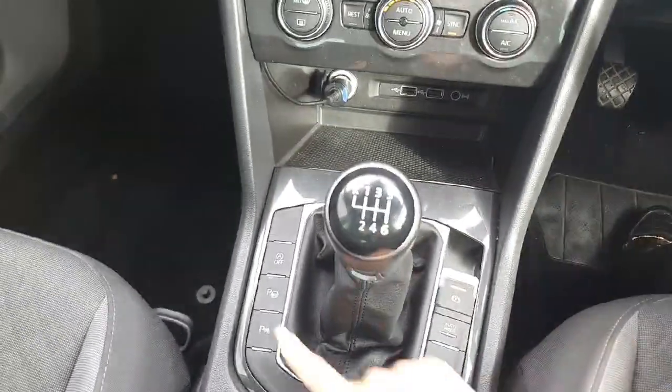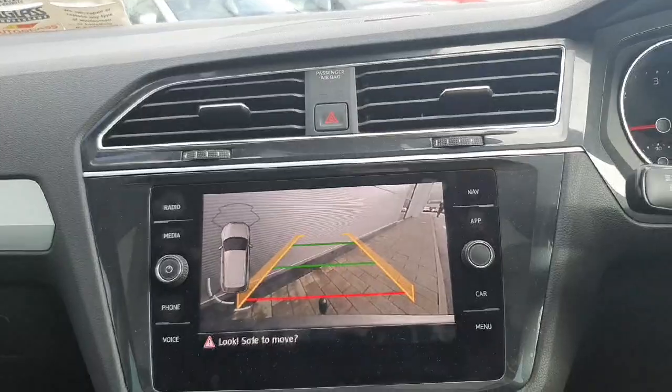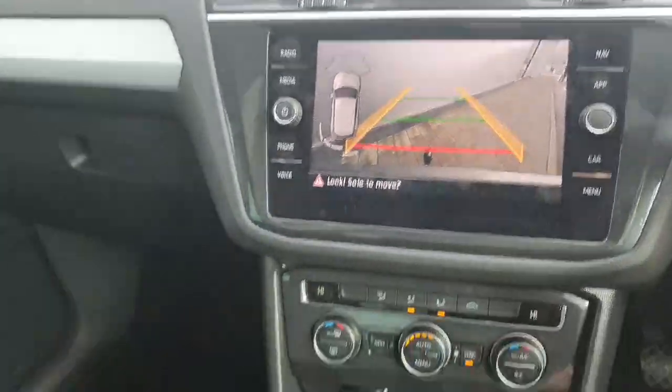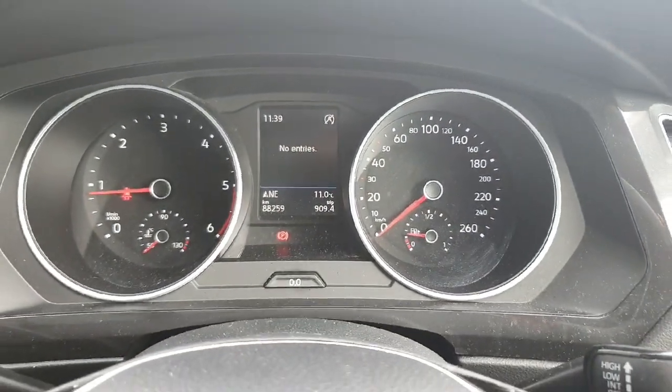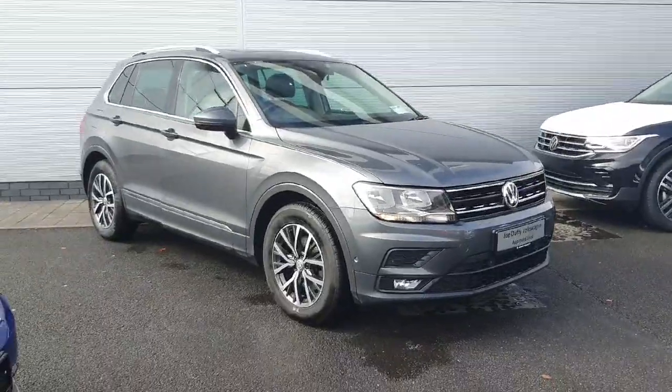This car comes with a six-speed manual gearbox, and you've also got your parking camera and sensors. You've got your electric handbrake and auto hold, and the car comes with just over 88,000 kilometres.